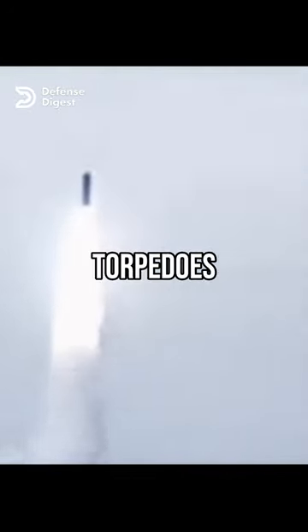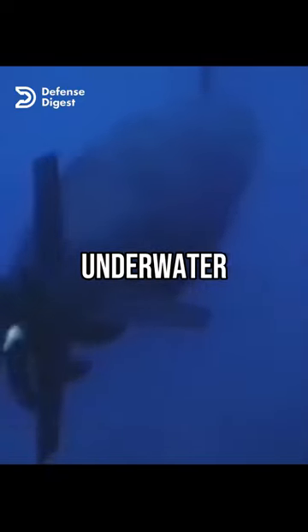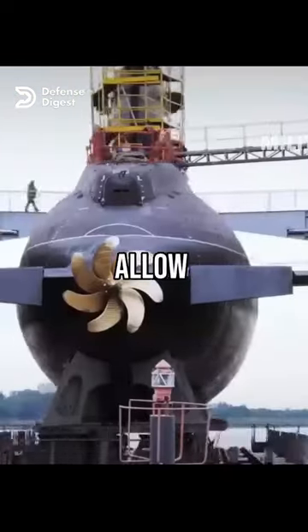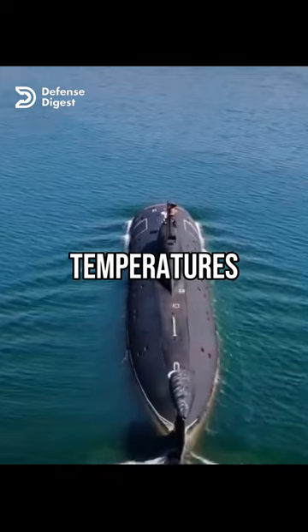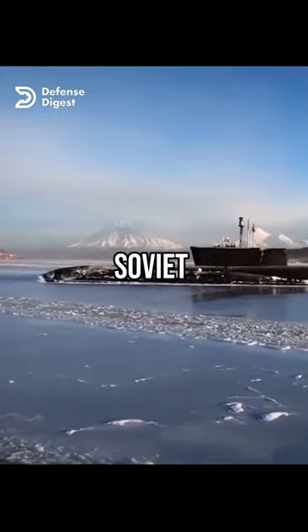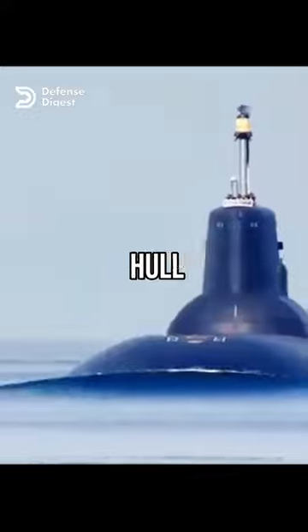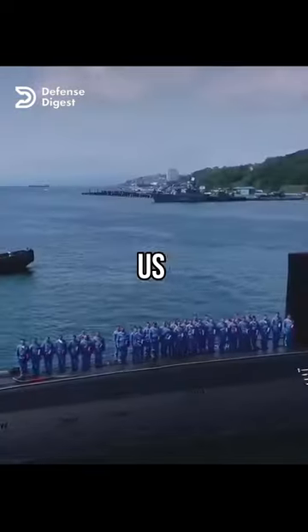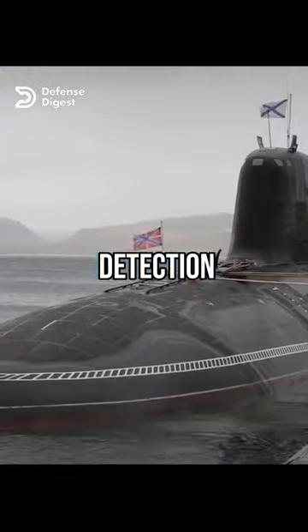They can carry more missiles and torpedoes, as well as special weapons like underwater drones and nuclear torpedoes. They also have more robust hulls and reactors that allow them to withstand higher pressures and temperatures, as well as operate under the Arctic ice. All Soviet-era heavy submarines are built with a double hull structure. However, Russian submarines are louder and slower than U.S. ones, making them more vulnerable to detection and attack.